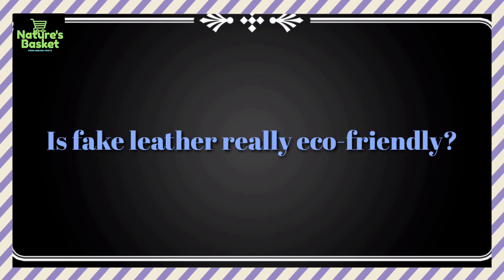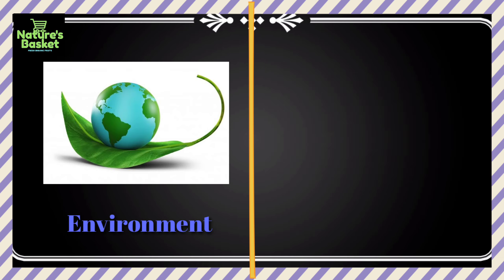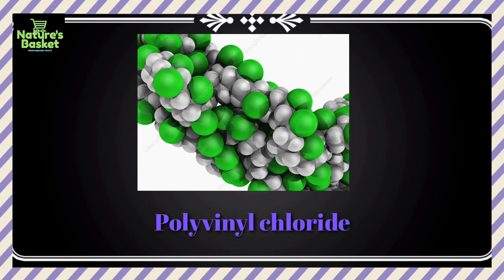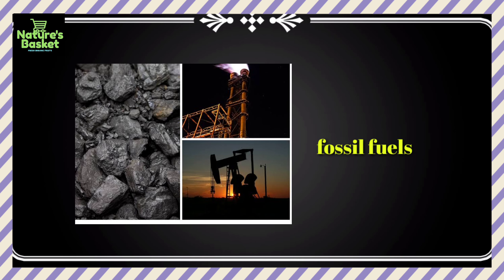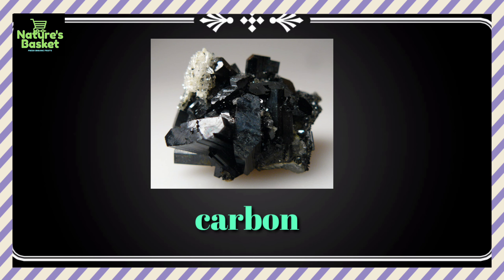Is fake leather really eco-friendly? Not always. Polyvinyl chloride and polyurethane — the materials most often used to make faux leather — are both damaging to the environment and non-biodegradable. Polyvinyl chloride releases chemicals linked to cancer, immune system damage, and hormone disruption. The Washington Post reported that both materials must undergo chemical processes to become flexible enough to mimic leather, and both derive from fossil fuels, which when burned release ash, nitrogen, and carbon into the atmosphere, contributing to acid rain.